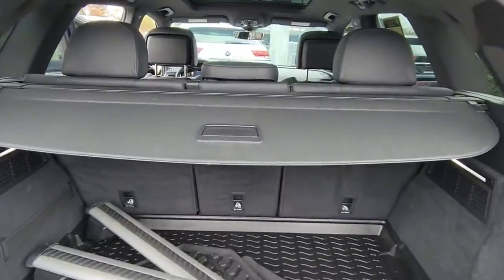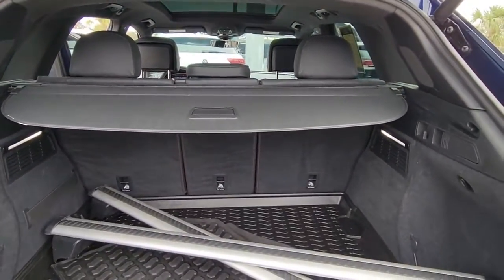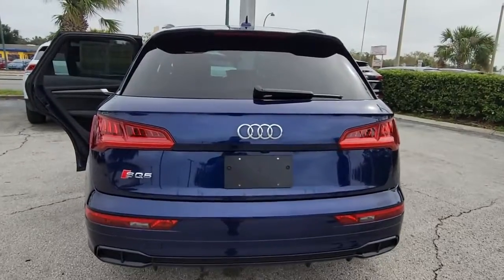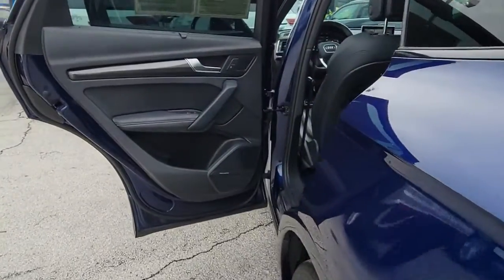These are just some of the great options this vehicle comes with: keyless entry, power lift gate, power passenger seat, fog lamps, heated front seat, dual zone AC, rear AC, electronic stability control, power driver seat, alarm.